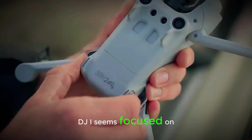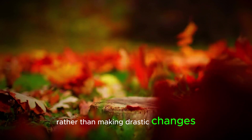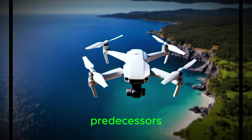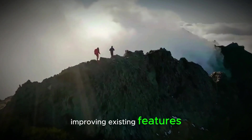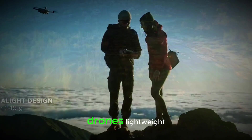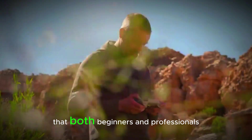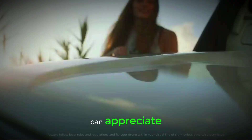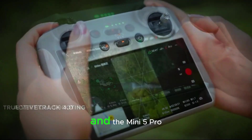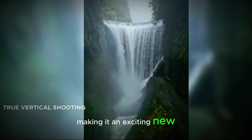DJI seems focused on refining the Mini series rather than making drastic changes. The Mini 5 Pro will likely build on the solid foundation of its predecessors, improving existing features and introducing new capabilities. This approach will keep the drone's lightweight, user-friendly design, while offering powerful new tools that both beginners and professionals can appreciate. DJI understands what makes the Mini series popular, and the Mini 5 Pro promises to deliver even more, making it an exciting new addition to the lineup.